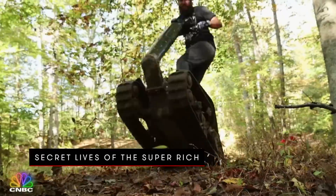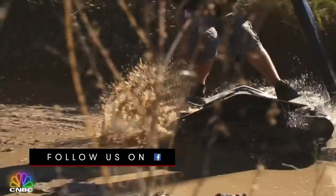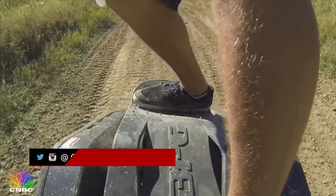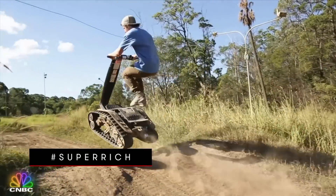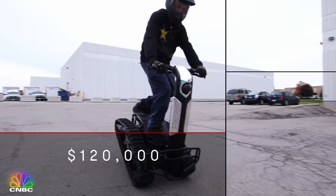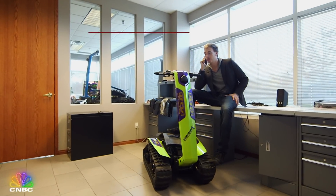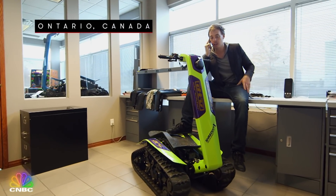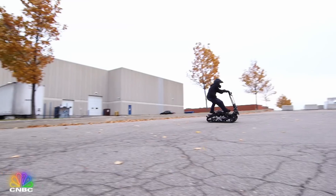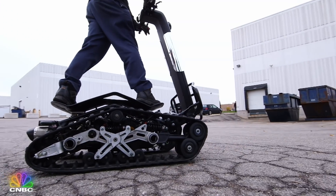What happens when you cross a skateboard with a motocross bike and a tank? You get something like this. It's called the DTV Shredder, a super expensive all-terrain ride that can cost $120,000 when fully tricked out. Ben Gulak invented this extreme sports vehicle in 2008. The base model sells for around $5,000, but that's a bargain compared to what the ultra-wealthy are willing to shell out on them.